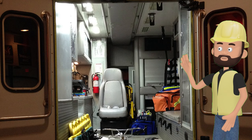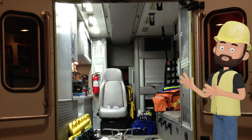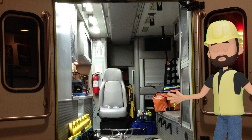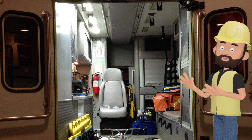Inside the ambulance, there's a lot of special medical equipment. There are stretchers to carry patients, oxygen masks to help them breathe, and even a first aid kit to give them quick care before reaching the hospital.